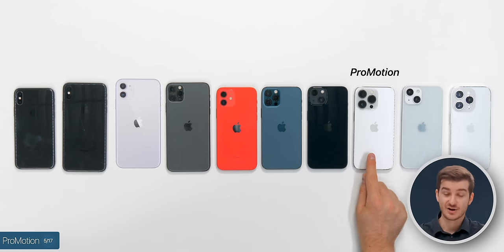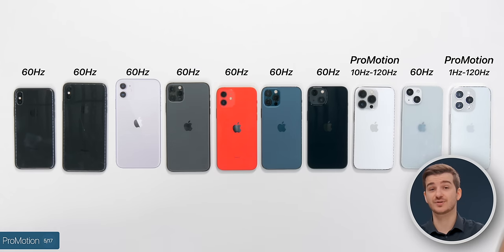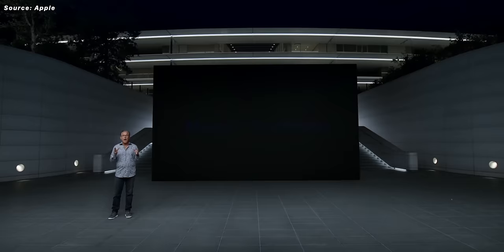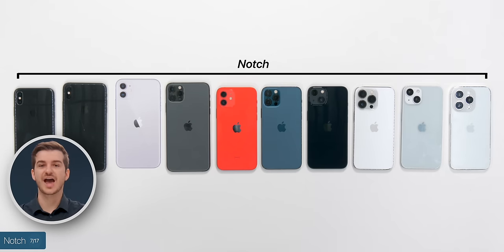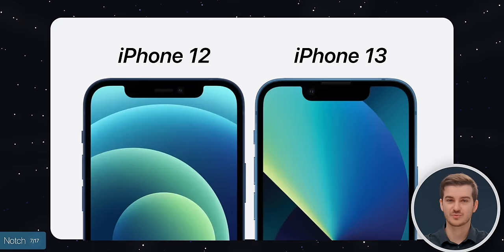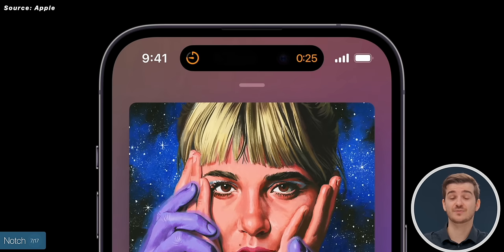An even bigger difference is ProMotion, introduced with the iPhone 13 Pro — only the 13 Pro and 14 Pro have it. It's essentially a 120Hz refresh rate that's adaptable, going down to 1Hz on the 14 Pro or 10Hz on the 13 Pro, making the phone feel significantly faster and more fluid. Another reason to upgrade is the always-on display, only on the 14 Pro — super useful. Regarding the notch, the X through 12 all have the same size notch, the 13s made it slightly smaller, and the 14 Pro replaced it with the Dynamic Island, which offers cool animations and extra functionality.